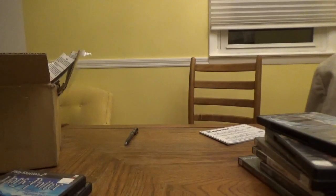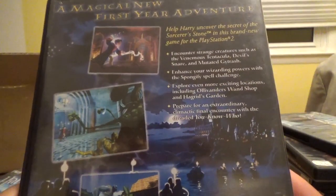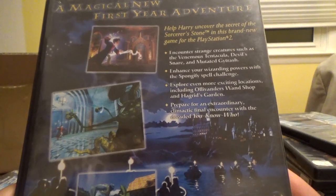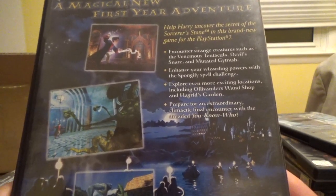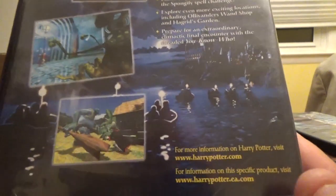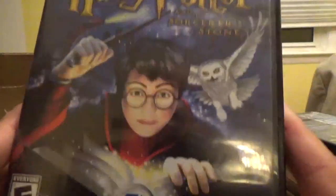Now we're getting into the Disney games. But first, we got some more Harry Potter. Next up is Harry Potter and the Sorcerer's Stone from EA Games and WB — a magical new first-year adventure. Help Harry uncover the secret of the Sorcerer's Stone on the PlayStation 2. Encounter creatures such as the Venomous Tentacula and Devil's Snare, enhance your wizarding powers, and explore locations including Ollivander's Wand Shop and Hagrid's Garden.